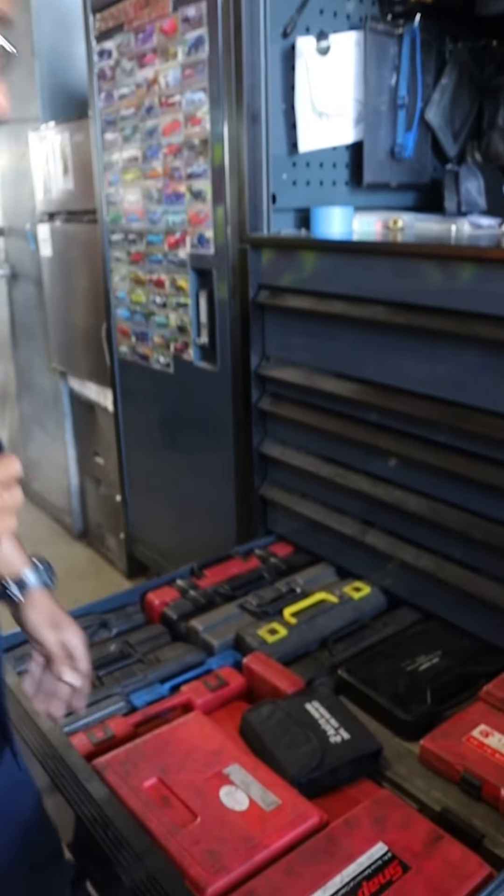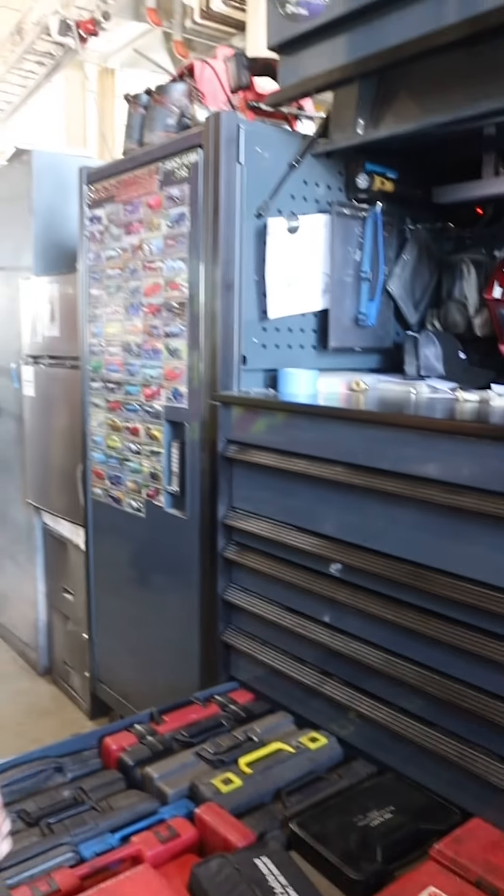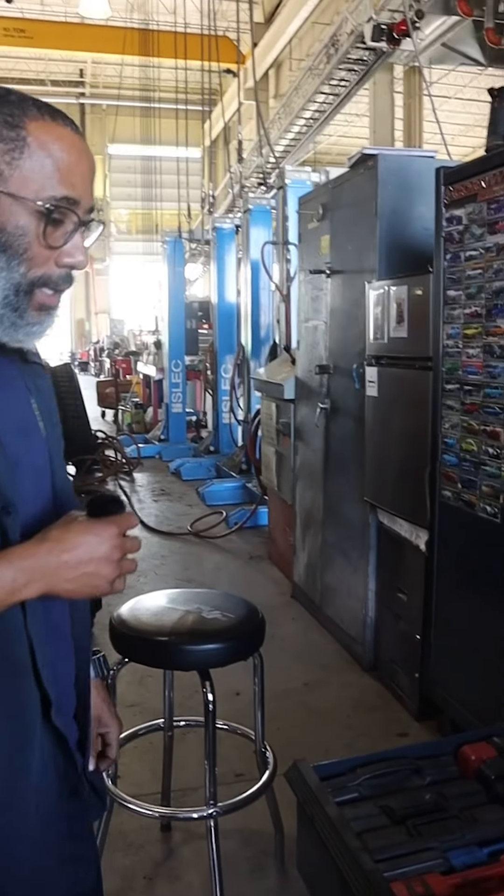And then I have my storage of presses and testing equipment, more taps and dies sets, fuel pressure testers and things like that.